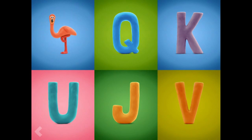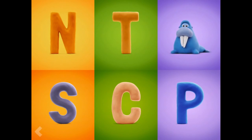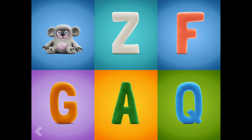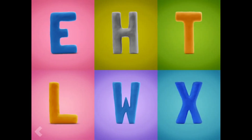Now show where the letter F is. Nice work! And now find the letter W. Great work! And now find the letter K. Amazing!